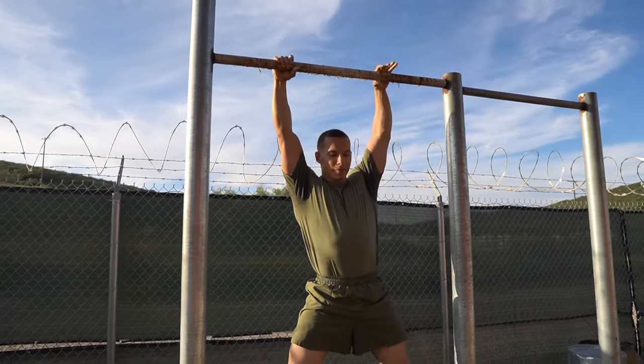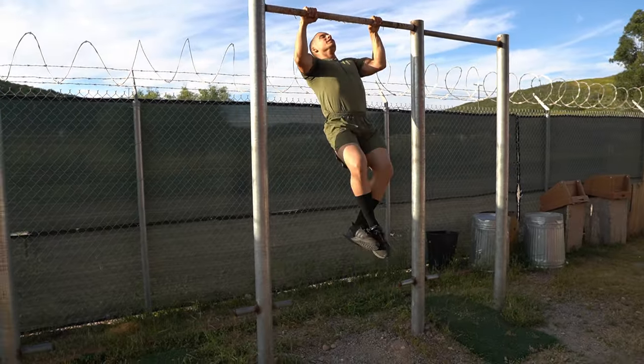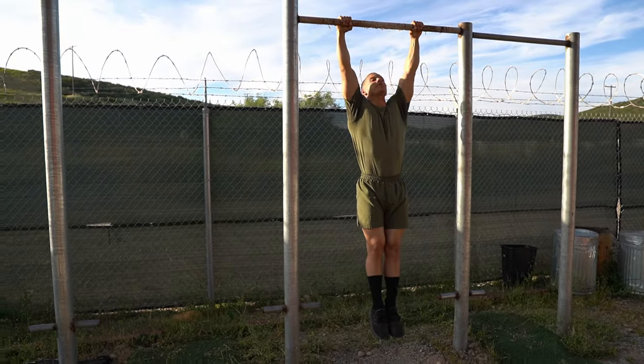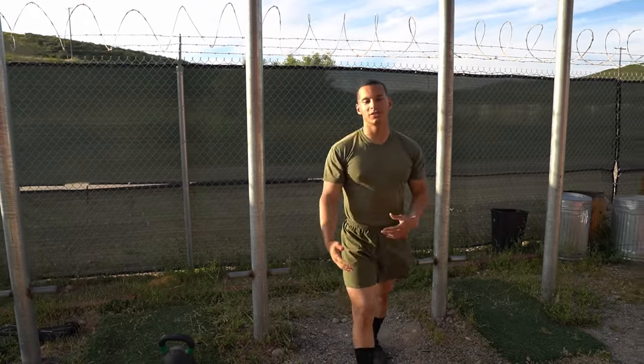Another important tip: stop crossing your legs during pull-ups. Crossing your legs creates an imbalance. Keep them straight, which also engages your core, and you'll be able to get more reps.